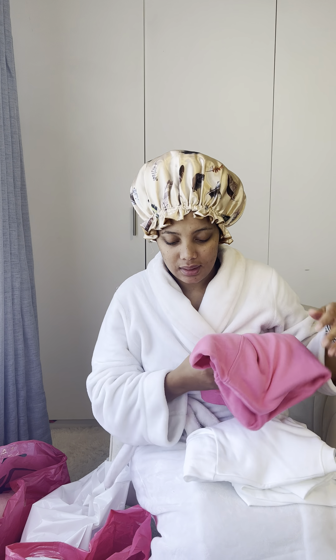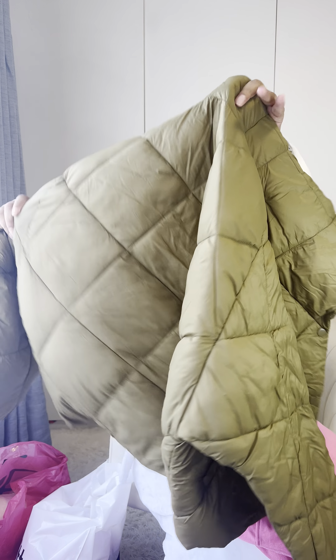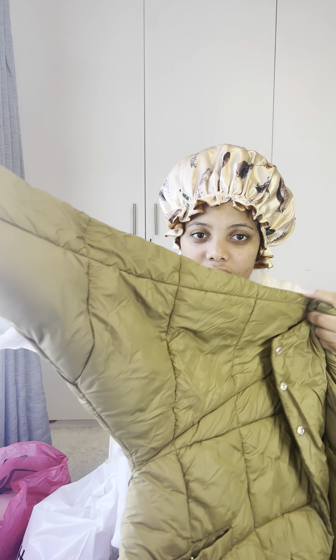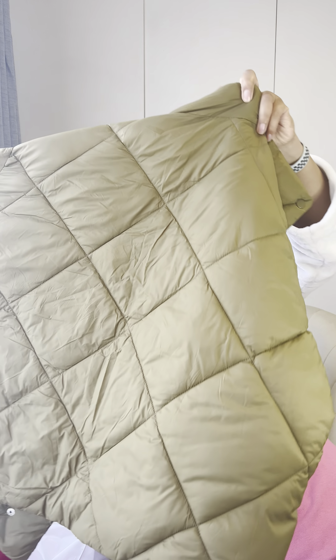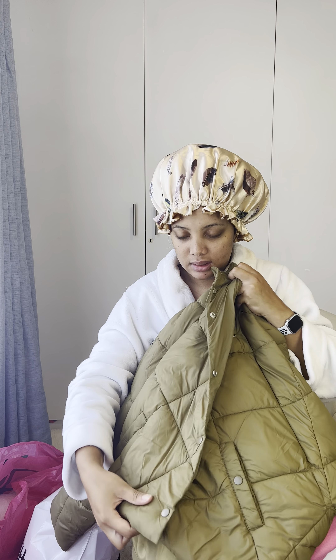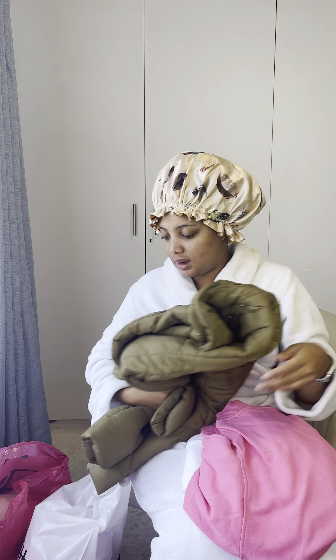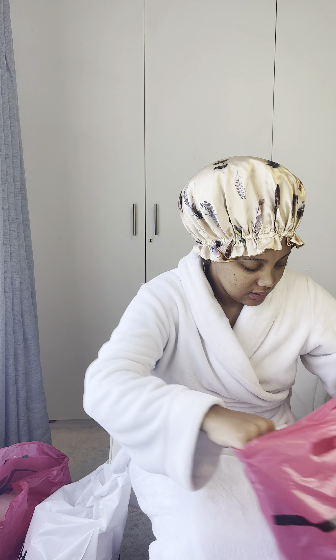Let me know in the comment section if you guys would like me to put this on — and a window jacket. I've never gotten this color yet. It's like a greenish army kind of color. It doesn't have a zip, so it has all of these buttons. That's that.